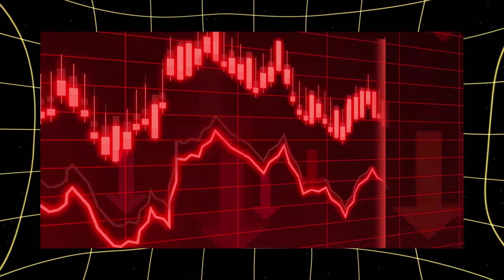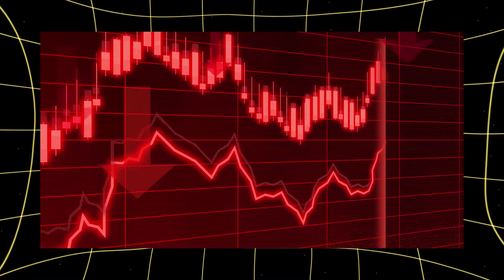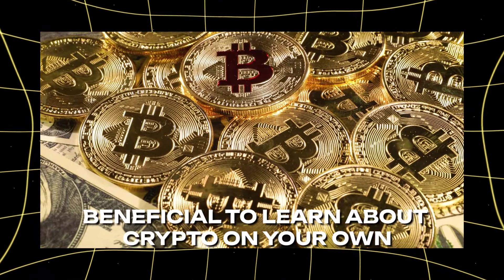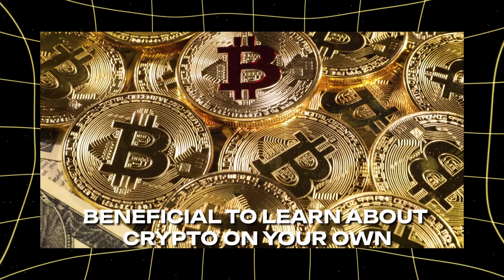While these platforms can be very helpful, it's important to remember that investing is not risk-free. You can still lose money. Different platforms have different fees, so make sure you understand the costs. It's still beneficial to learn about crypto on your own, even if you're using these tools.